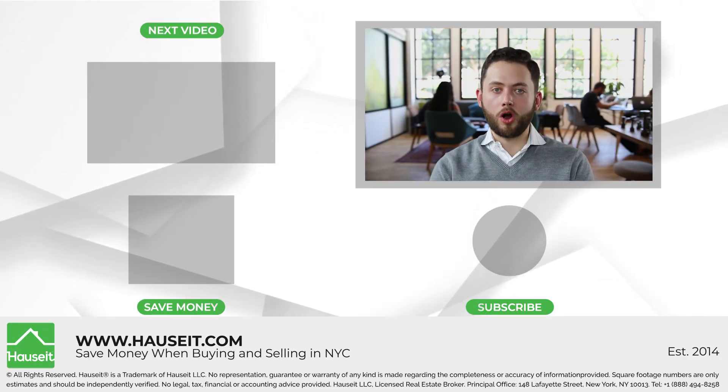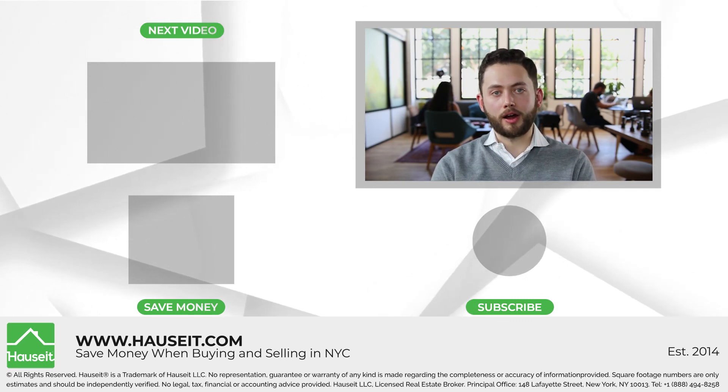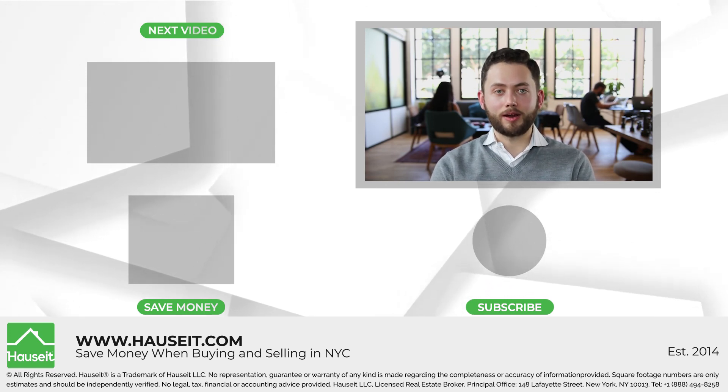We hope you found this video helpful. If you are looking to buy a co-op in the city, visit our website househit.com to learn about ways to save money as a buyer and reduce your closing costs. If you like this video, feel free to hit subscribe and like, and we'll see you on the next one.